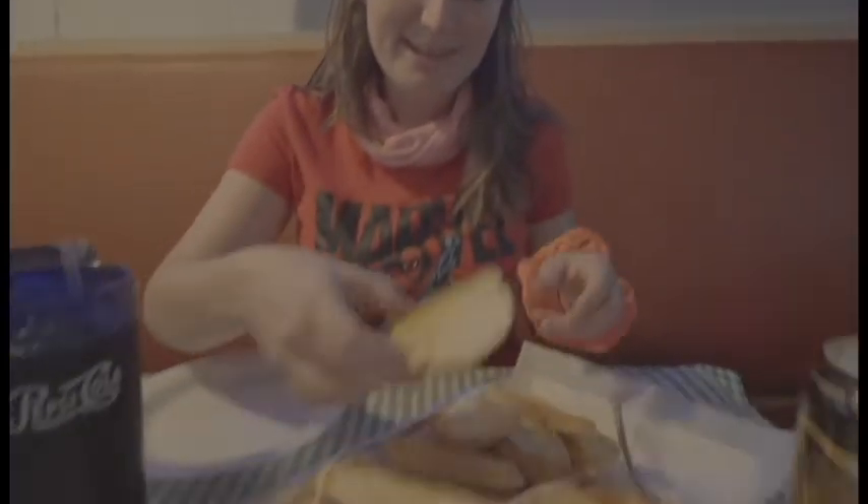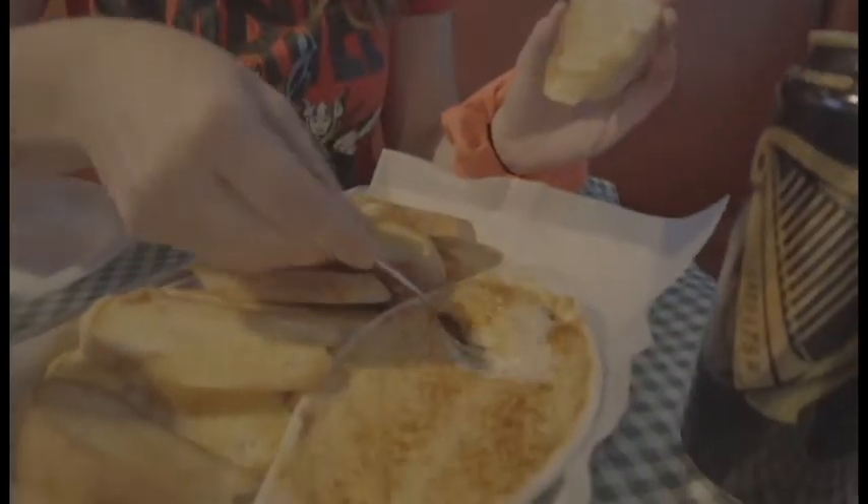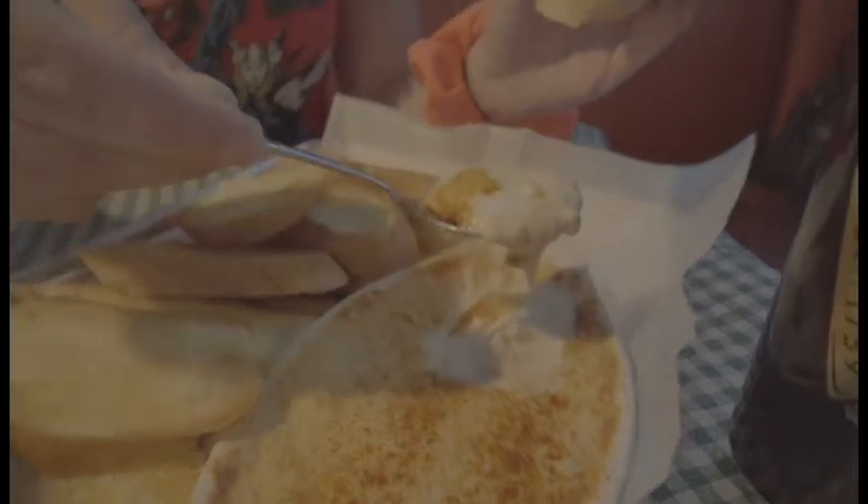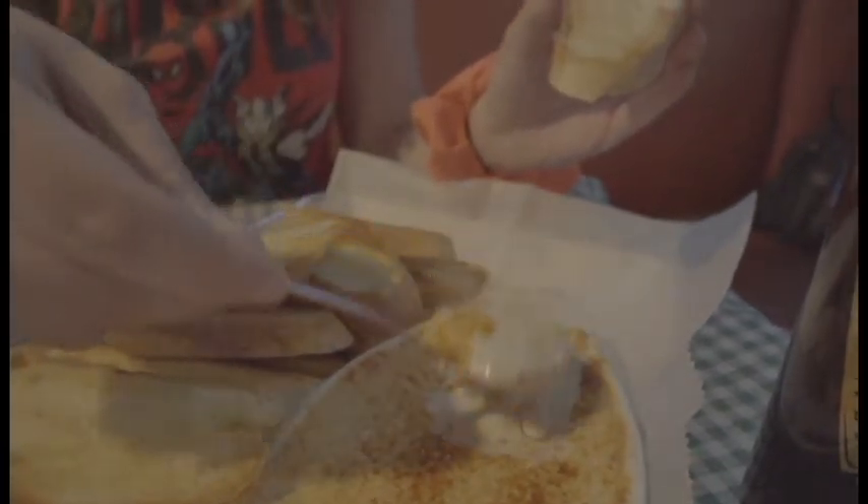That looks pretty good! First of all, the bread looks freaking good — it's crispy but also has some softness on one side. Then we've got the crab dip over here — you can see the spices on top, and look how creamy that is. You can't get that everywhere.